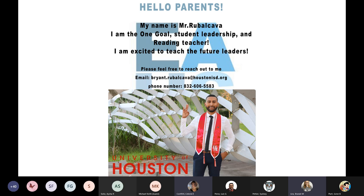Mr. Rubicob was not available this evening, but he wanted to let you know that he is the One Goal Student Leadership and reading teacher. He is new to our building and is very excited to engage with your students. His contact information is on screen — please feel free to reach out to him at any time concerning One Goal Student Leadership or the reading class.